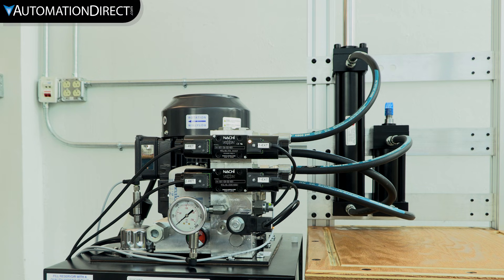Hydraulic systems: powerful, precise, and essential to modern industry. Unlike air-based pneumatic systems, hydraulics use an incompressible fluid — usually oil — to generate massive force and torque. This gives smooth, controlled motion and pinpoint accuracy even under heavy loads.